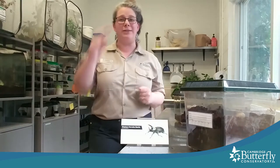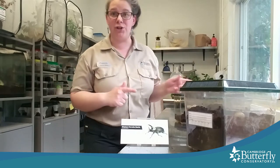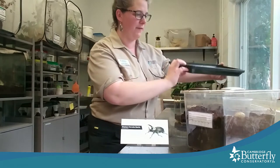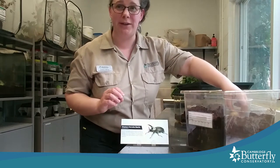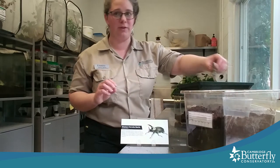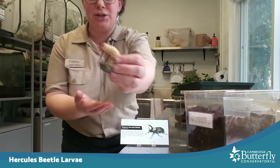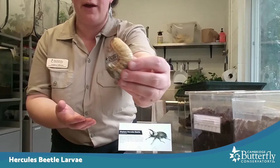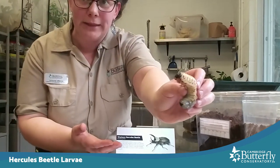These beetles started out as teeny tiny eggs about the size of a sprinkle. They hatched into caterpillars, which are also called larvae — I want to show you one. Now these larvae eat and grow for a really long time. This is one that's about as big as it's going to get. It kind of looks like a big grub that you might find in your yard or garden, which isn't too far off because they are all related.